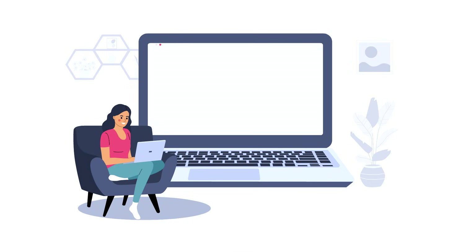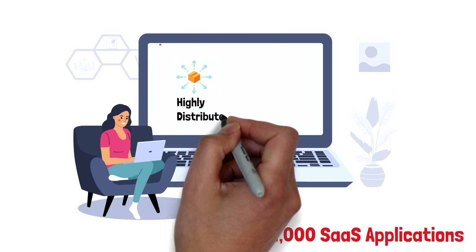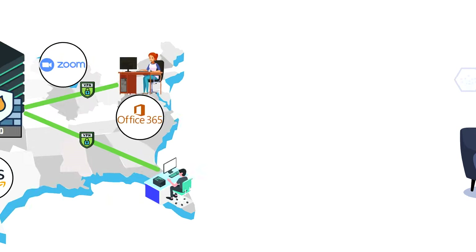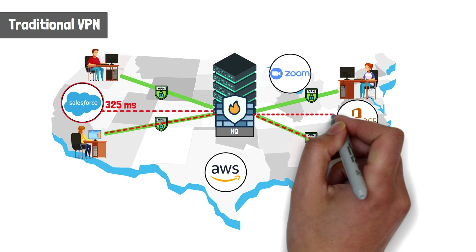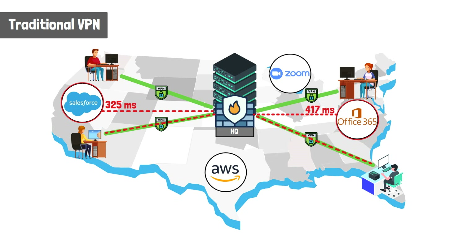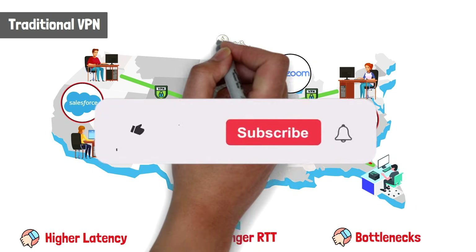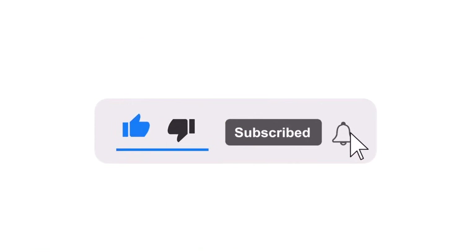A recent report by Netscope found that the average enterprise has around 1,000 SaaS applications. These applications are highly distributed and designed to be accessed directly by the user based on their geolocation. Suddenly, backhauling user traffic into a central location no longer made sense. This extra hop and central termination point introduced higher latency, longer round trip times, and bottlenecks, all while reducing performance and increasing costs due to the equipment requirements needed to keep up with demand.